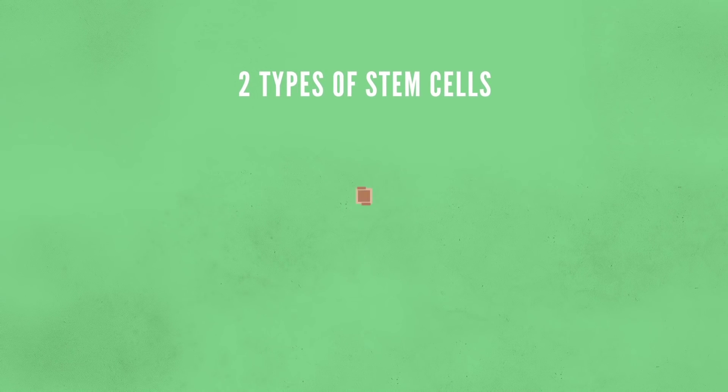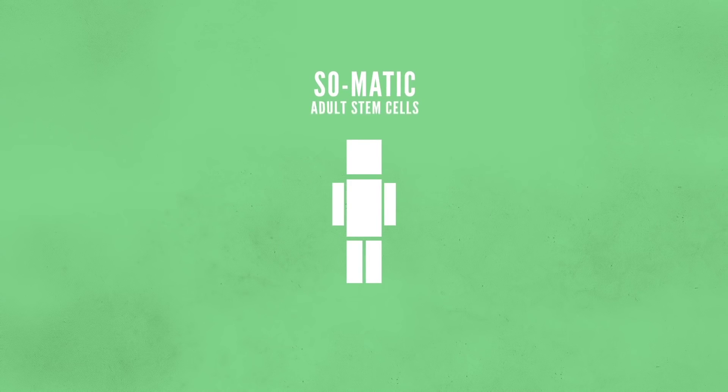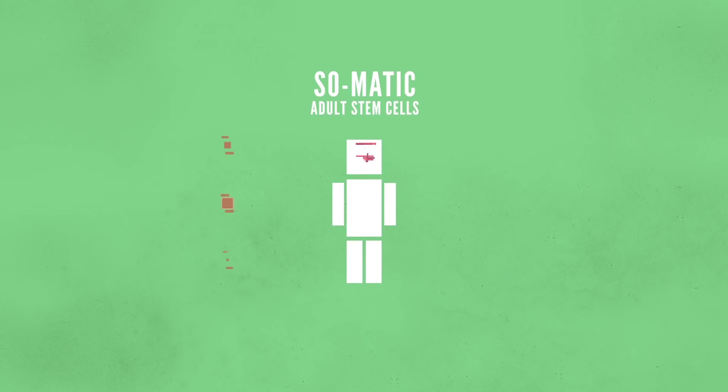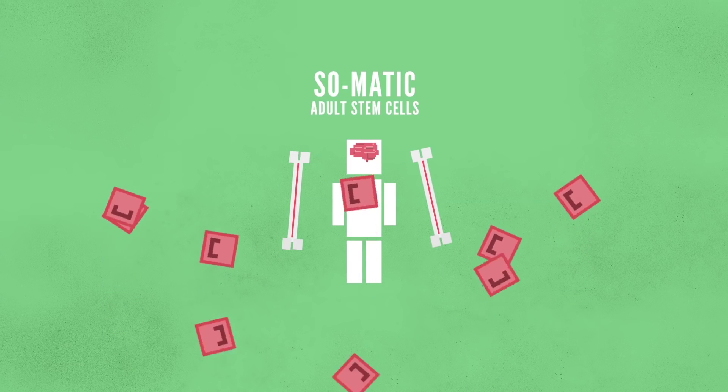There are two main types of stem cells: those found in adults and those found in embryos. Somatic or adult stem cells can be used to repair and maintain the tissues in which they are found. These can be found in the brain, skin, and bone marrow. In fact, during a bone marrow transplant, stem cells are injected into a patient whose bone marrow was damaged somehow. The unspecialized stem cells then create new bone marrow, allowing for the body to produce healthy blood cells again.